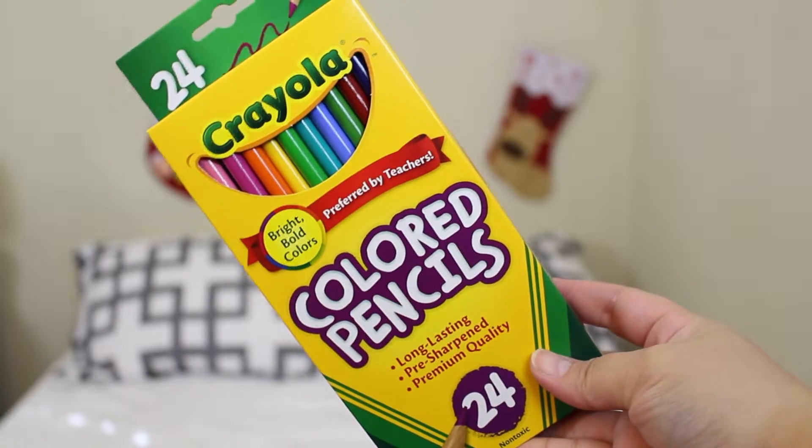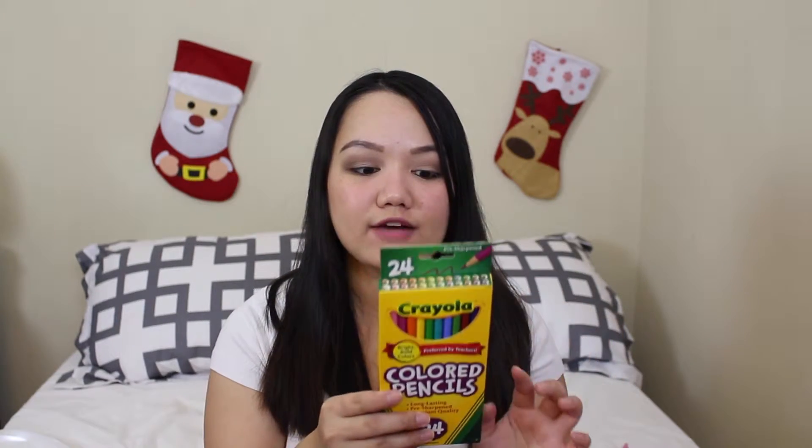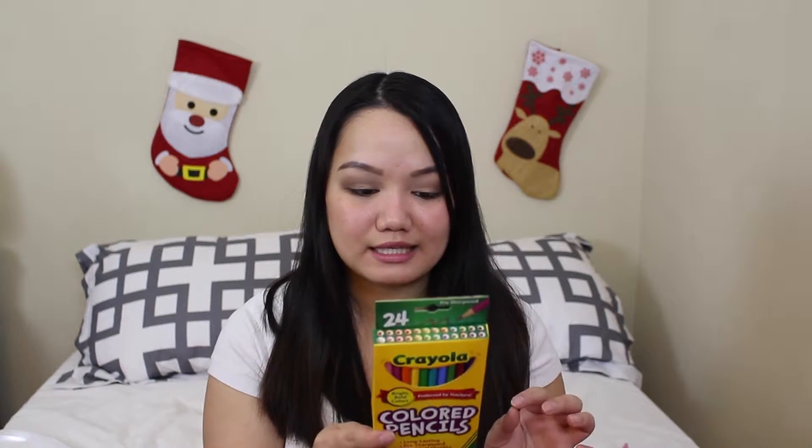I was shopping at Target recently and decided to look around the school supplies section, and oh my gosh, I finally found the 24 colored pencils! I have been looking for these at every Target I go to, and finally they have them. The colors look beautiful — they have magenta and pink. I cannot wait to color my book with these, I'm so excited.